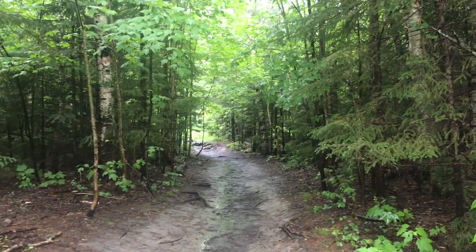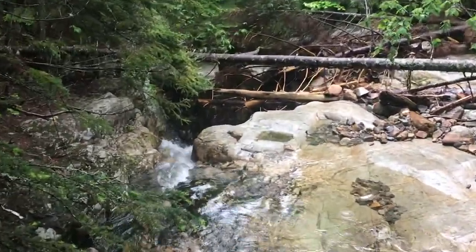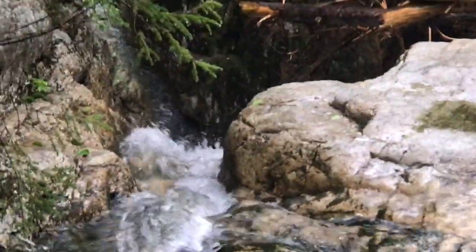This is our first trail, the Avalon Trail. Here we go. We've only been hiking for like 10 minutes but there's kind of a cool stream. There's a super teeny narrow waterfall right there.